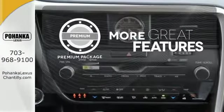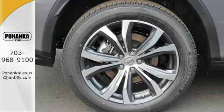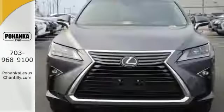The premium package gives this vehicle that extra touch of class and luxury. The bold, aggressive look screams for adventure. Are you ready to answer the call?